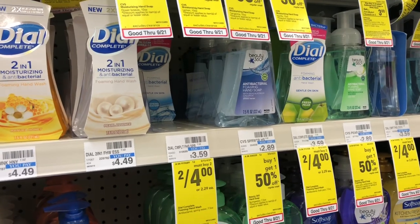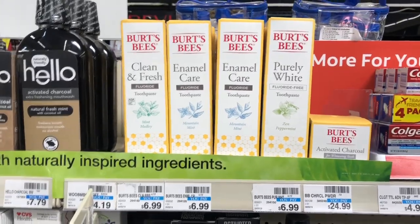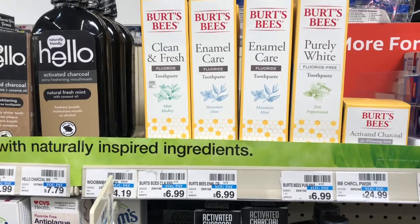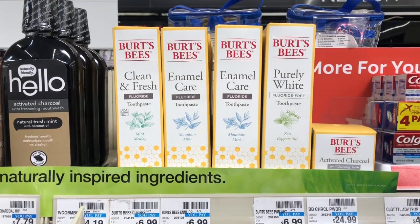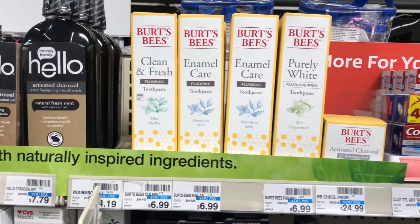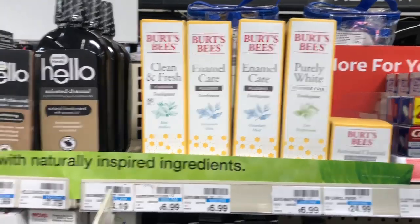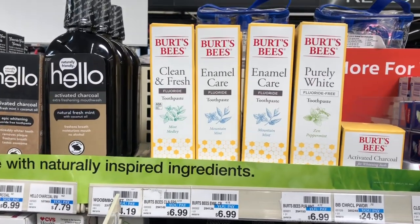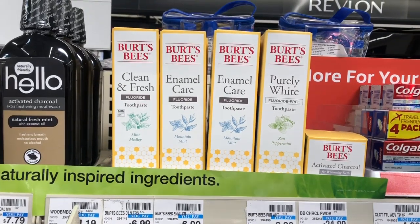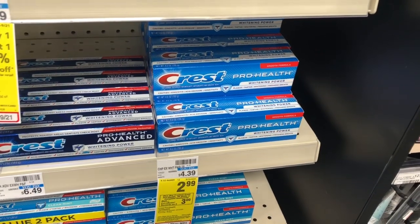Crest, Scope, Burt's Bees, and Oral-B manual toothbrushes are on sale for $4.99, and when you buy two you get a four dollar ExtraCare Buck. Pick up two Burt's Bees toothpastes and use two of the two dollar off one coupon from RetailMeNot 9/22. You'd pay $5.98 but get back four dollars in ExtraCare Bucks, making your final cost only $1.98 or 99 cents a tube.